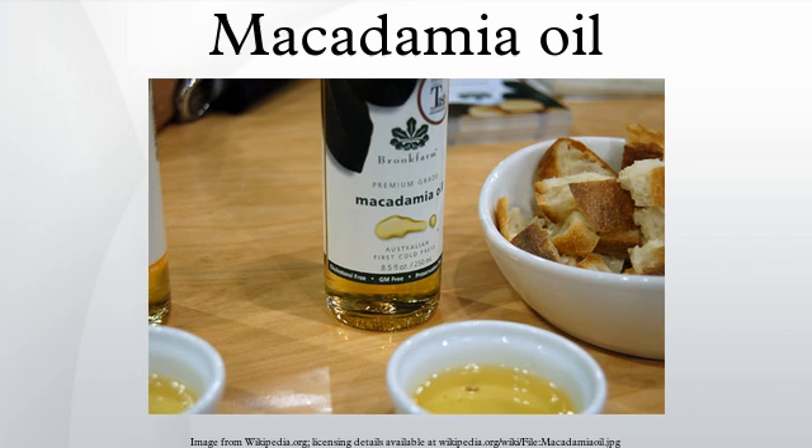Macadamia oil is the non-volatile oil expressed from the nut meat of the macadamia tree, a native Australian nut. Macadamia oil is sometimes used in food as a frying or salad oil, and in cosmetic formulations as an emollient or fragrance fixative.